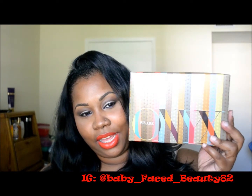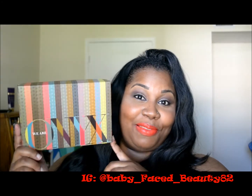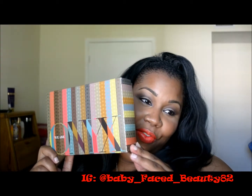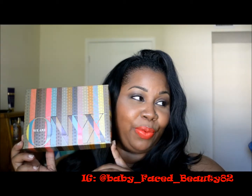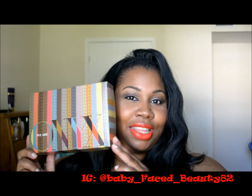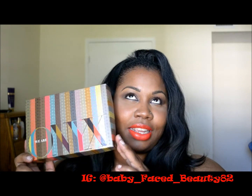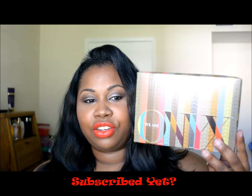I'm back with another video talking about the Onyx box. I'm liking it so far — this is the April box, last month's box that I just recently got about a week ago because I subscribed at the last minute after seeing all these videos. The company We Are Onyx is like the equivalent to the Ipsy bag by Michelle Phan, and this one is geared more toward women of color.